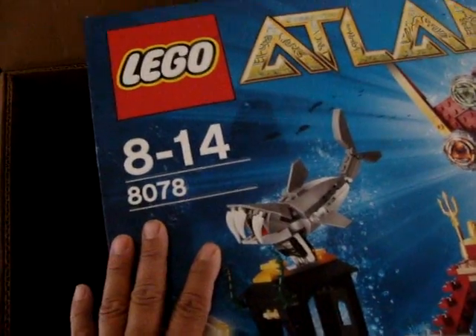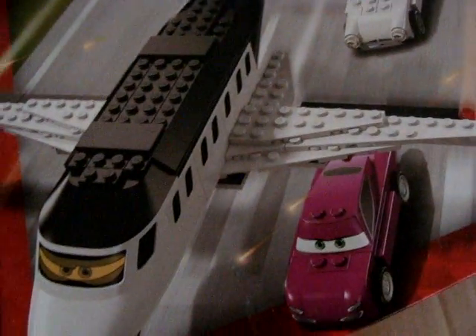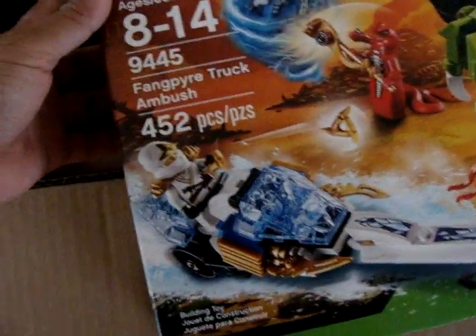So this is LEGO Atlantis 8078, ages 8 to 14 — this is an enormous piece, which is why the box is so big. Then we have LEGO Cars 8638 — oh, cute. And we have LEGO Ninjago 9445 — nice wheel.